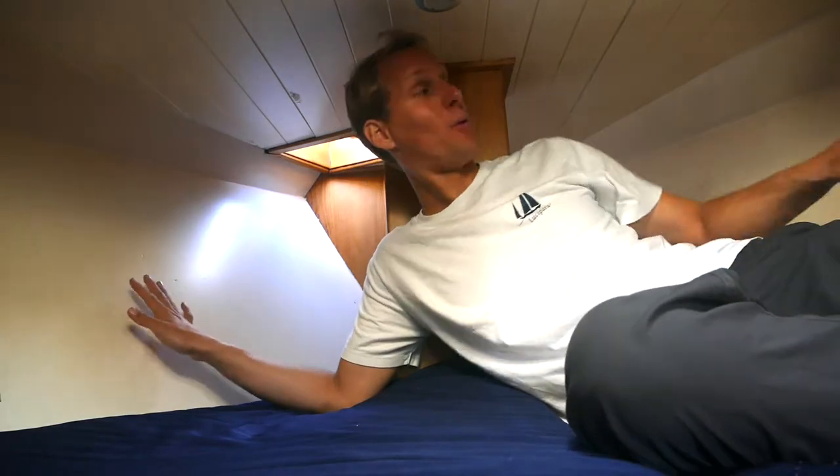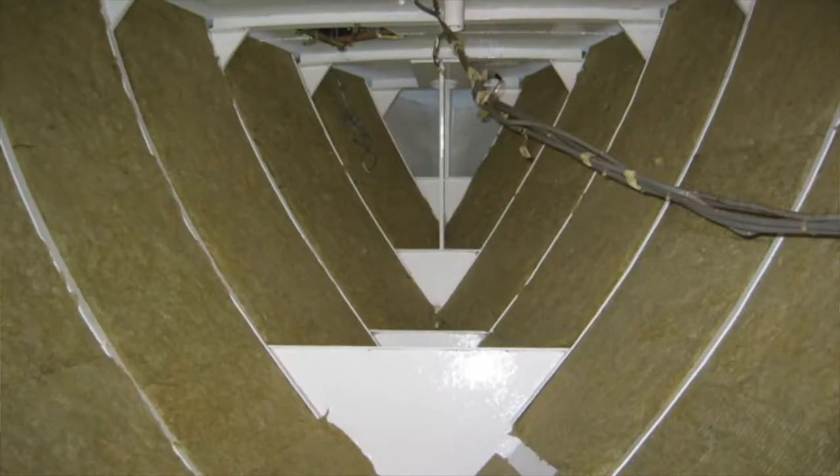I'm in the front cabin of Lucipara 2, and behind these white boards on both sides — and actually throughout the boat along the hull — we have used Rockwool to insulate the boat, and it's saving us about half the energy we need for heating.